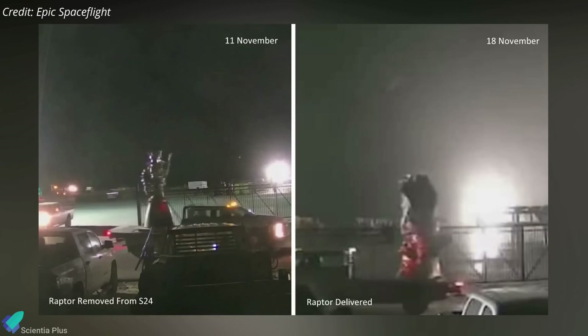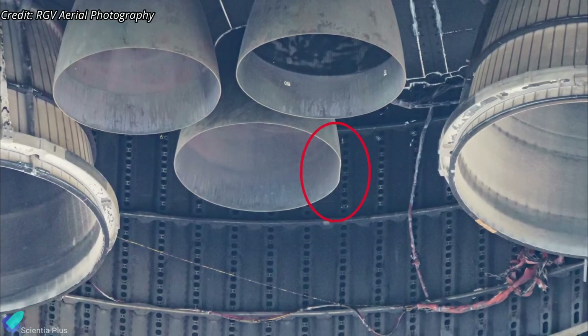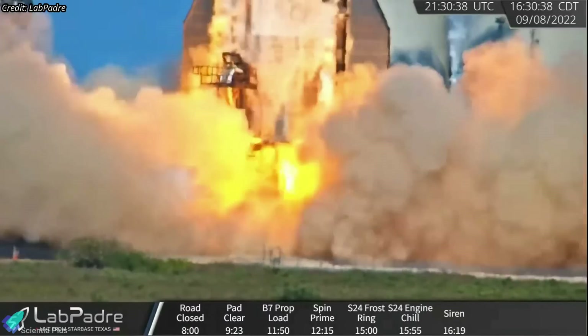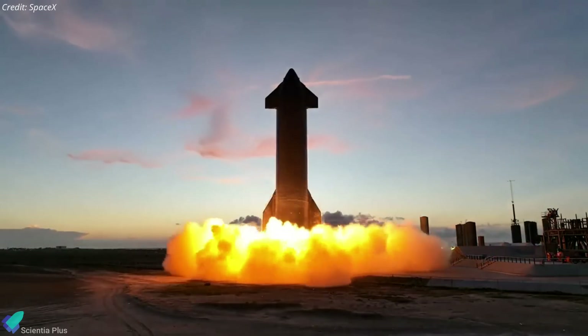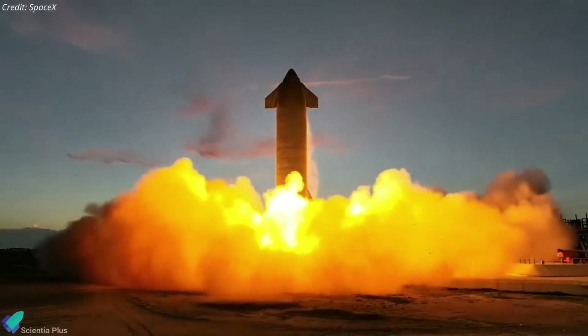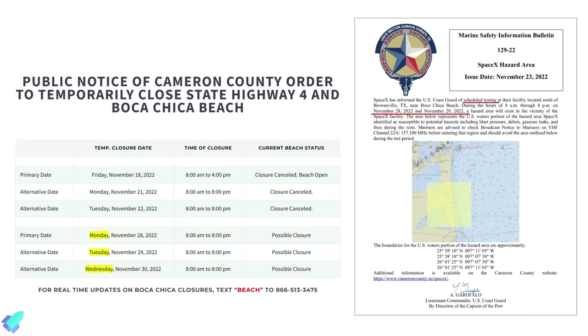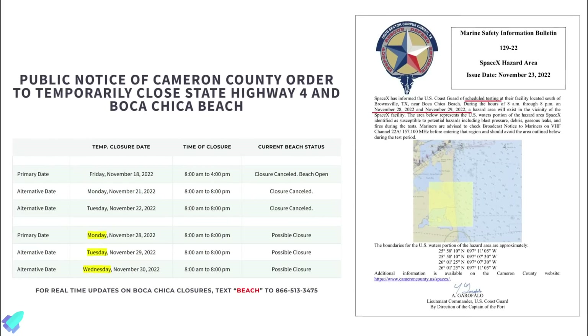A Raptor Center engine was delivered to the launch site on November 18th. This could be a replacement Raptor for the engine that was removed from Ship 24 on November 11th. The removed engine sustained damage during a static fire test on September 8th, resulting in a dent in the engine bell, which may have been caused by debris ejected from under the ship during the test. Ship 24 will need to be static fired with the new engine to validate the data and approve the engine and vehicle for flight. Per the Road Closure Notice and Marine Safety Information Bulletin, rocket testing at Starbase will resume on Monday, November 28th.